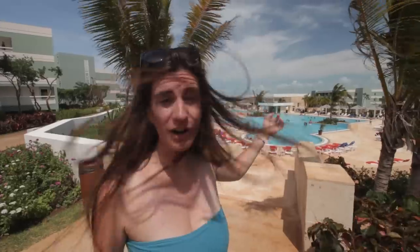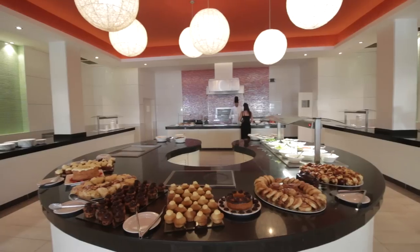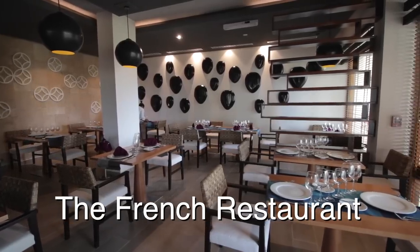This is the pool area. It is gorgeous. There's a little wading pool as well as the bigger pool right here. There's a bar, a swim-up bar and a 24-hour snack bar. Behind me is the buffet, open for breakfast, lunch and dinner. There are also two a la carte restaurants that are open for dinner only and you have to make reservations. But let's go to the beach.